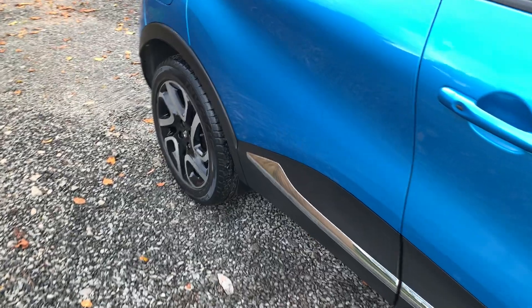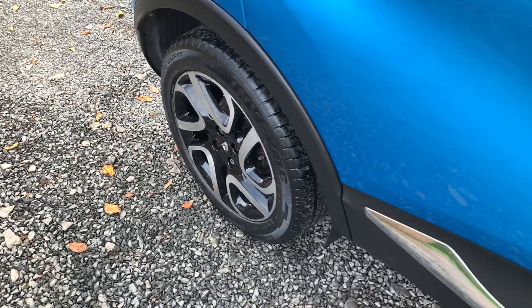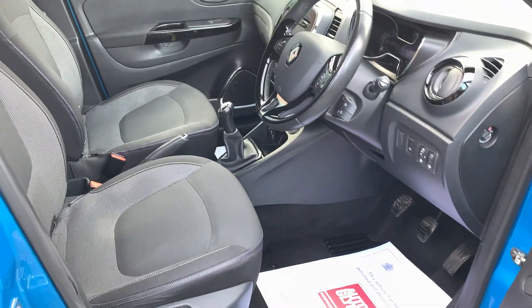On the road the car drives superbly. This car has been in the same ownership since 2019 and it's had just two owners in total.